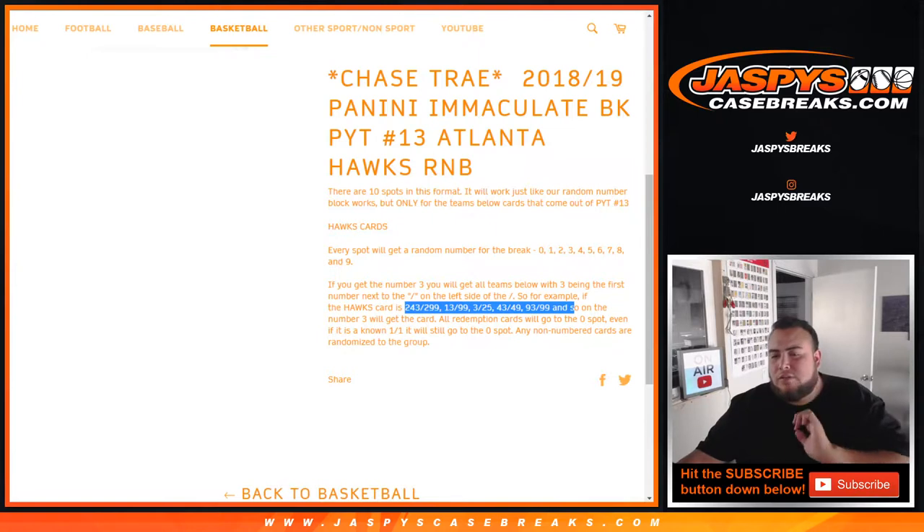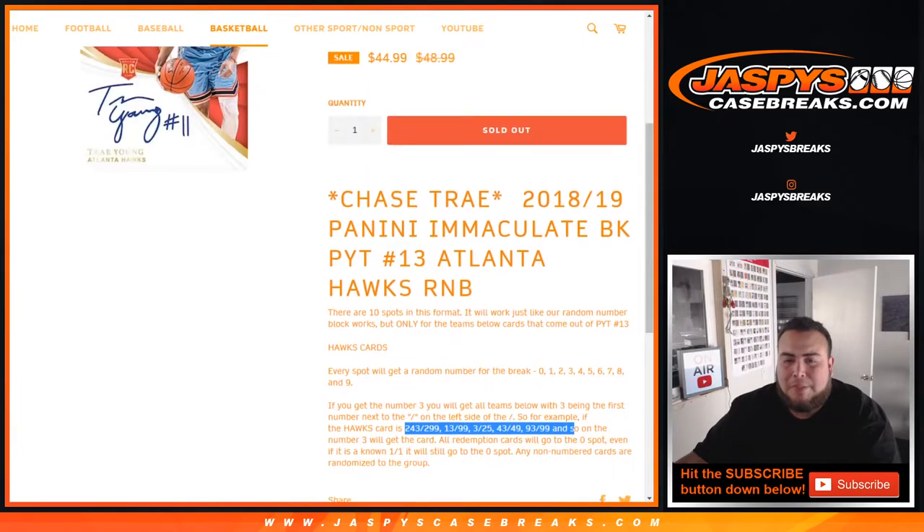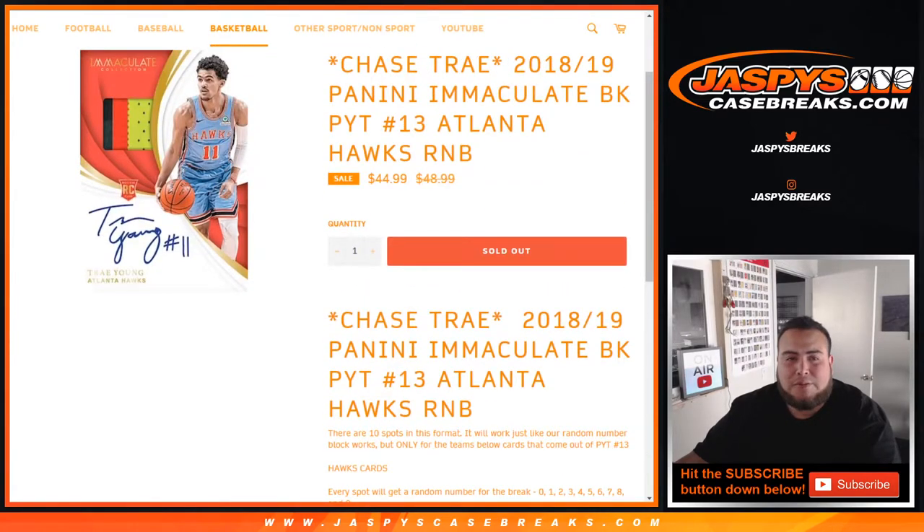All redemption cards will go to spot zero, even if it's an all-101, it'll still go to spot zero. And any non-numbered Hawks hits that pop out of here will be randomized to the group of customers in this randomizer.